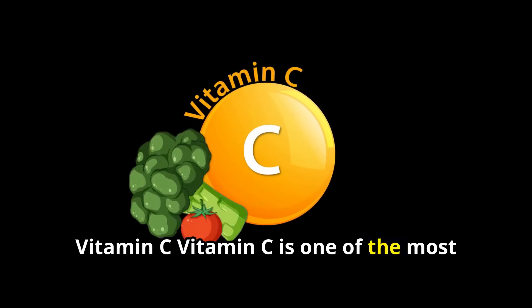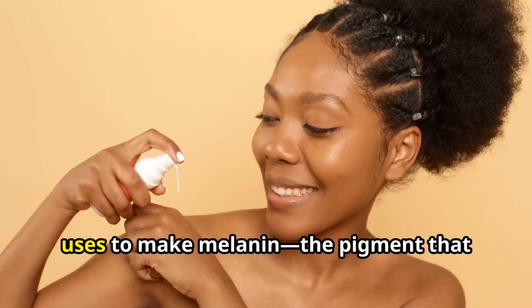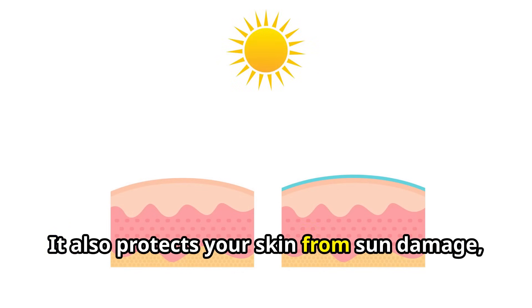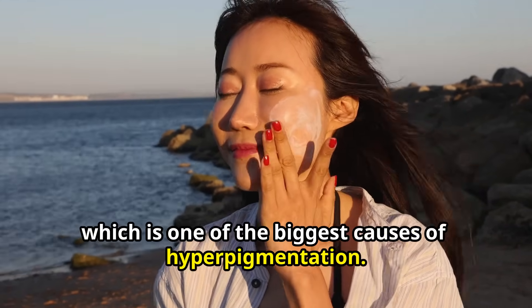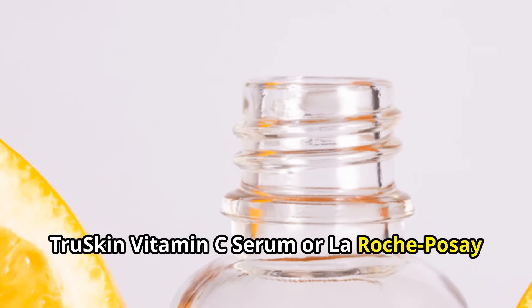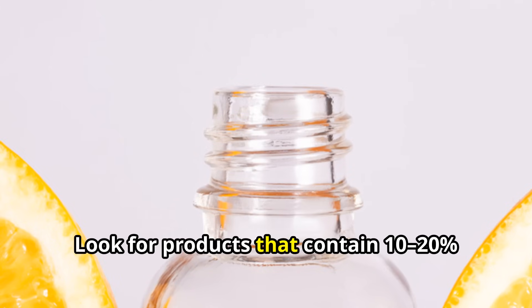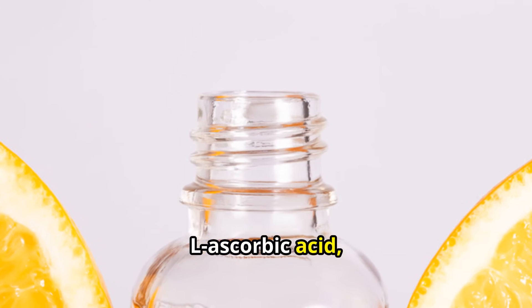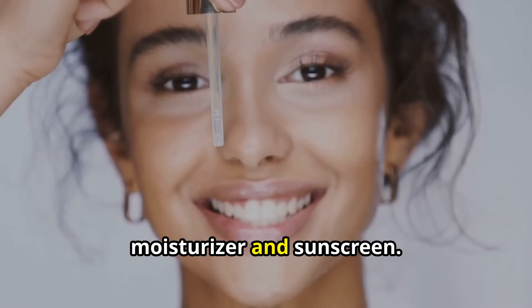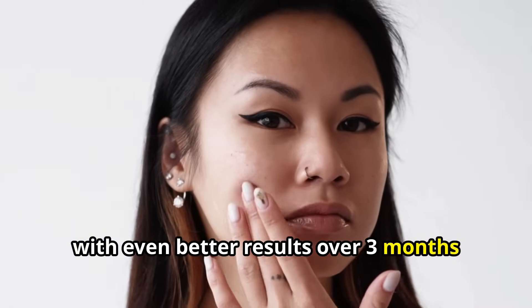Number 1: Vitamin C. Vitamin C is one of the most trusted ingredients for brightening skin and fading dark spots. It works by blocking an enzyme your skin uses to make melanin — the pigment that causes those spots. It also protects your skin from sun damage, which is one of the biggest causes of hyperpigmentation. You can find vitamin C in serums like True Skin Vitamin C Serum or La Roche-Posay Pure Vitamin C10 Serum, both available on Amazon, Ulta, or Target. Look for products that contain 10–20% L-ascorbic acid, which is the most effective form. Apply a few drops to clean, dry skin in the morning before using your moisturizer and sunscreen. Most users report seeing a noticeable improvement in 4–8 weeks, with even better results over 3 months when used daily.